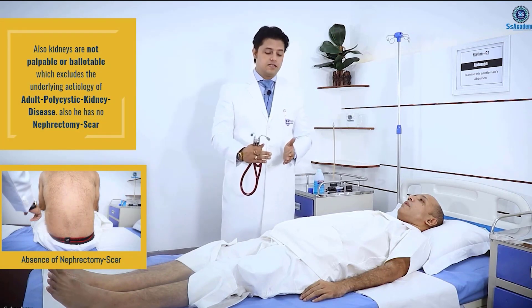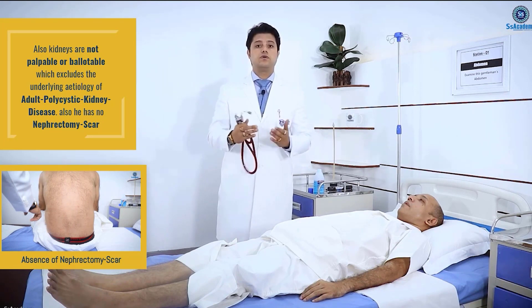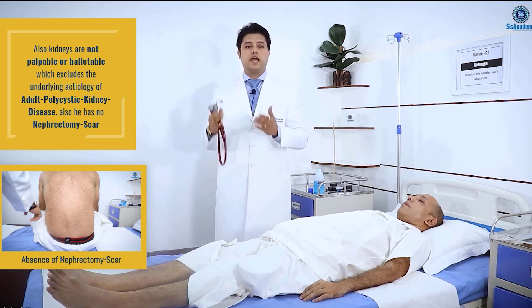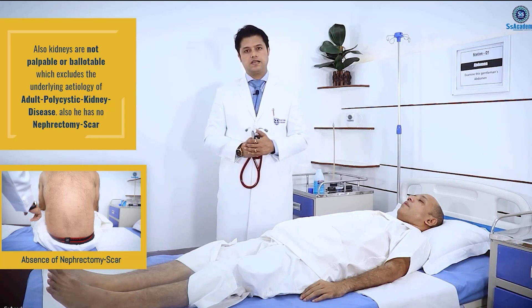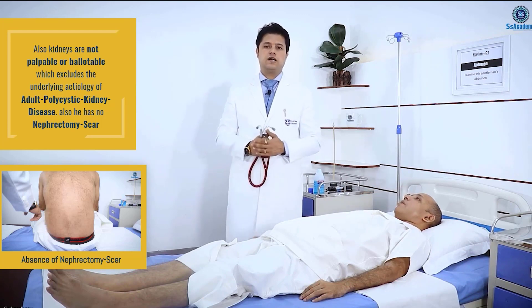Thirdly, there may be an underlying etiology of glomerular disease. But I found no clinical evidence of any glomerular disease, especially mesangiocapillary glomerulonephritis type 2, where we can see facial lipohypertrophy, lipodystrophy, or lipotrophy. The kidneys are not palpable and not ballottable.